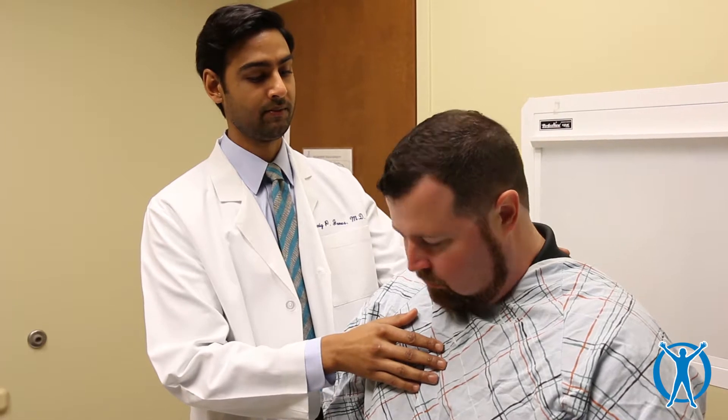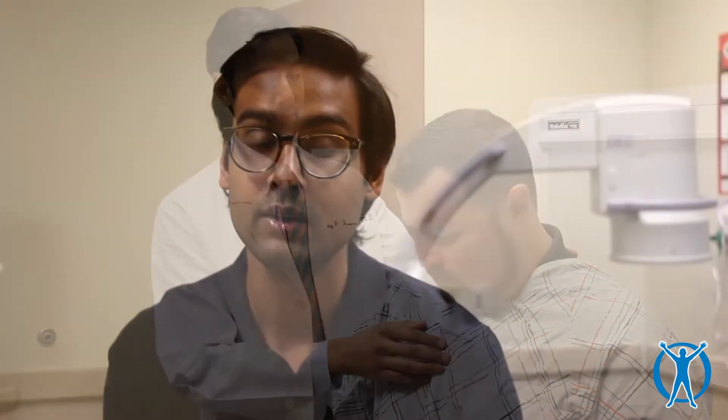In a herniation, however, the inner contents of the disc not only start to bulge but actually spill out. When this happens, it can cause compression of one of the nerve roots traveling by and lead to severe symptoms.